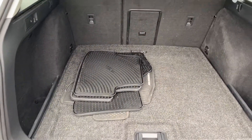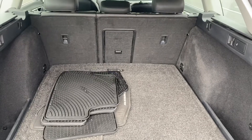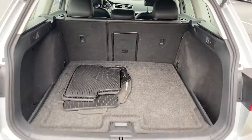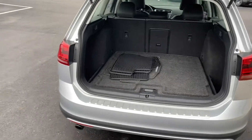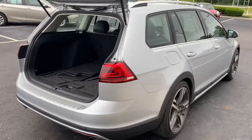All-weather mats, seats fold down flat giving you a full cargo area — plenty of room for a couple bags of mulch, the dogs, golf clubs, strollers — you name it, it'll fit. Very versatile vehicle, all-wheel drive.